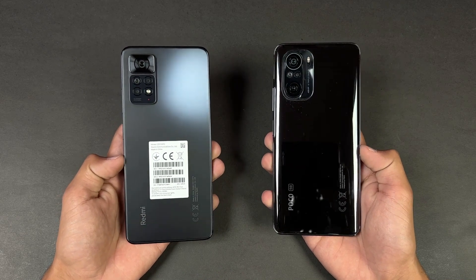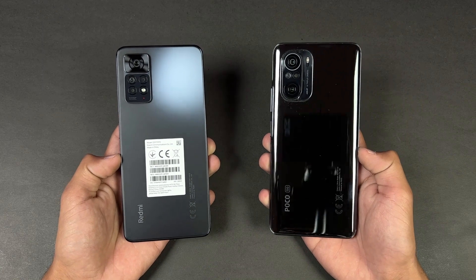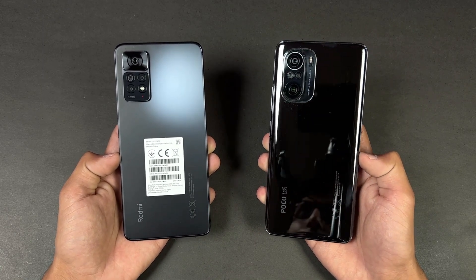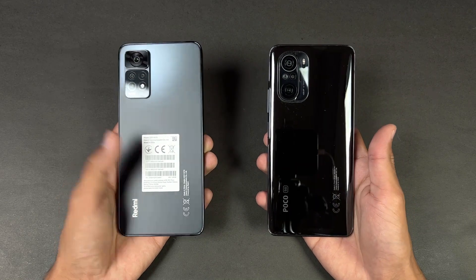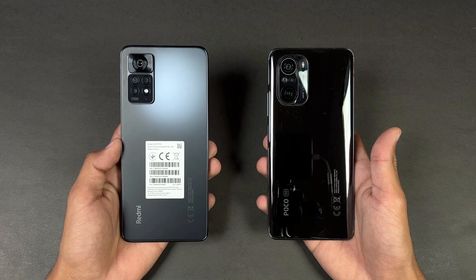Hey guys, I'm back with a brand new video and it's time to do a speed test comparison between the Redmi Note 11 Pro versus the Poco F3. The Poco F3 is powered by the Qualcomm Snapdragon 870 processor with 8GB of RAM, while the Redmi Note 11 Pro is powered by the MediaTek Helio G96 processor with 8GB of RAM as well.